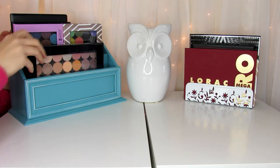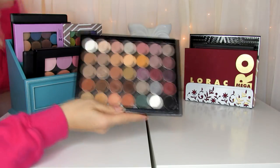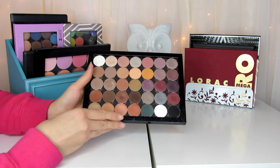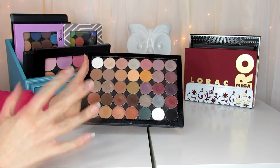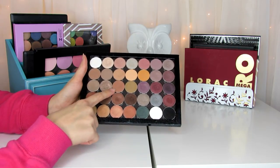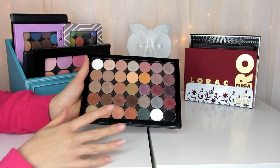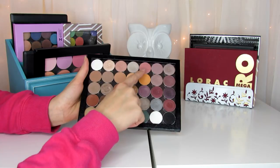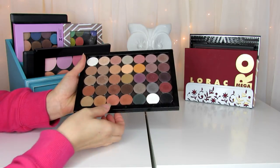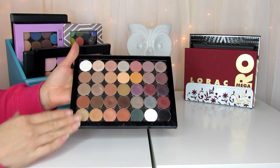This first palette is my most-used, most-loved favorite — it has my Makeup Geek neutral shadows in it. In general I love Makeup Geek shadows, but these are the ones I use most often. The ones I use almost every single day are Shimma Shimma, Creme Brulee, Frappe, Mocha, and Cocoa Bear. They also have gorgeous ones like Cupcake and Homecoming. I use this palette almost every day — it's actually hard for me to use a different palette because I love it so much.